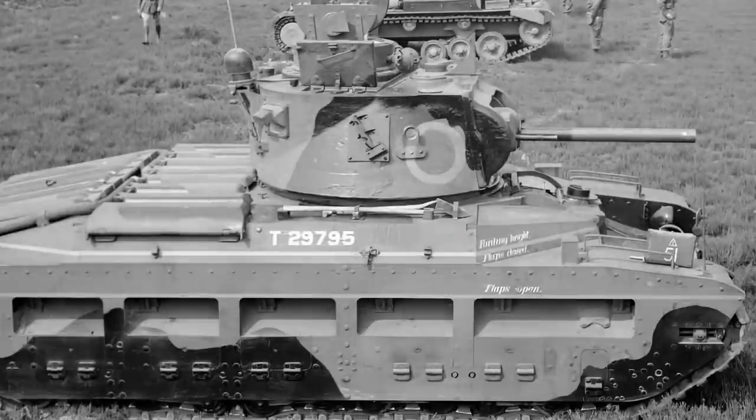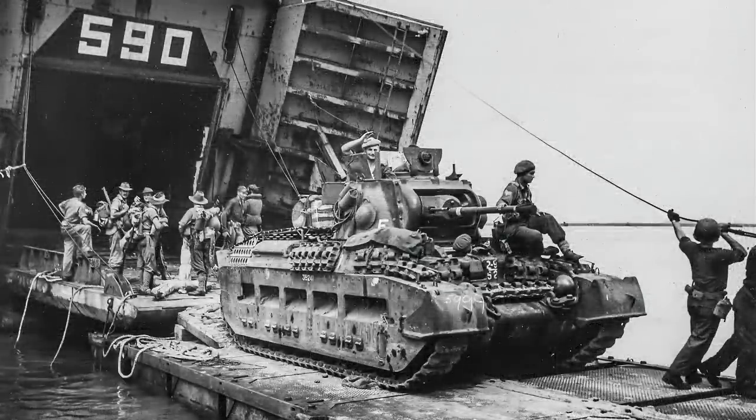Then we have the Matilda III, also occasionally recorded as 2A star. Visually this is the same as the Matilda II, but now has two 96hp Leyland diesel engines instead of the AEC engines. A notable sub-variant is the Matilda III CS, or close support, which replaced the 2-pounder gun with a 3-inch howitzer. This was followed by the Matilda IV, which again had new engines — the improved Leyland E170-171s — but was otherwise very similar to the Matilda III, also coming with a close support version with a 3-inch howitzer in place of the main gun.